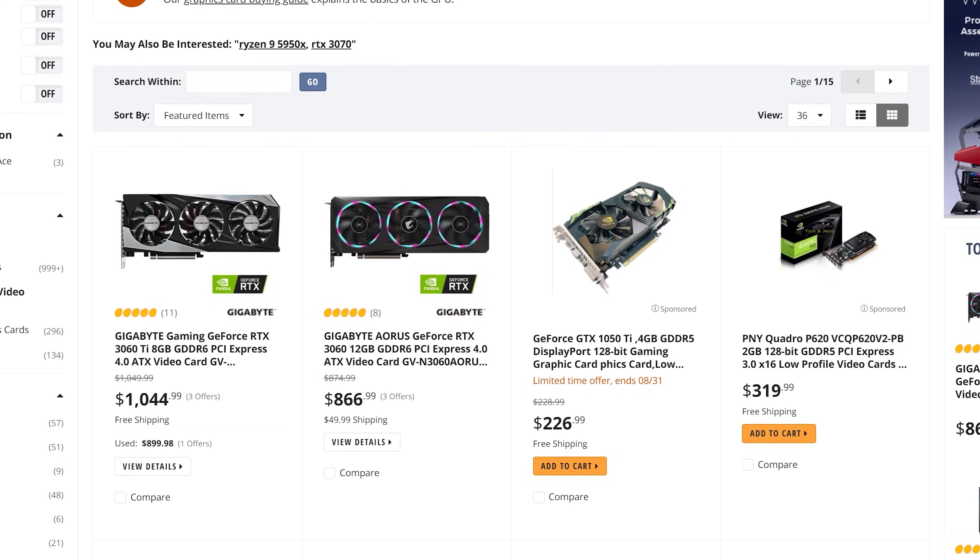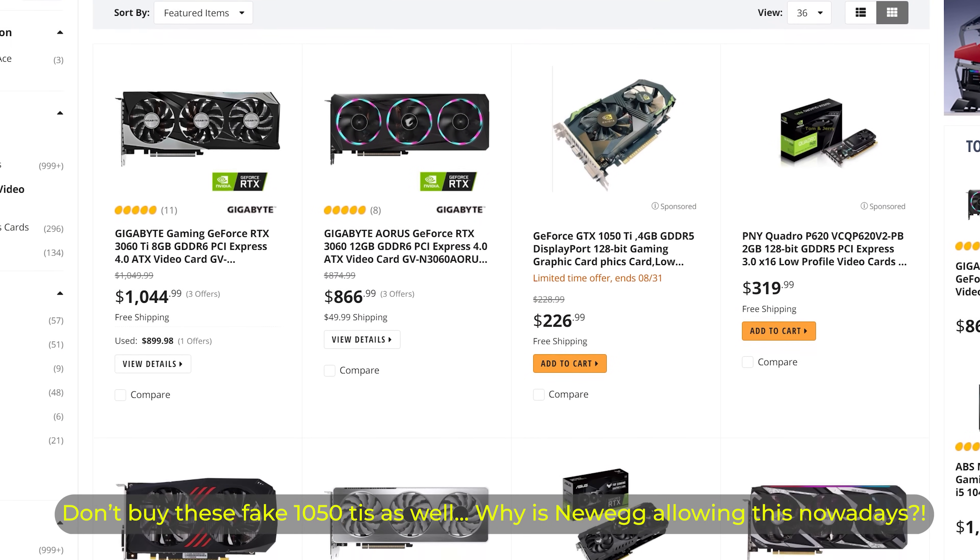AMD did release the RX 5500 XT in 4 gigabyte and 8 gigabyte variants with MSRPs of $200 and under, but I simply did not see hardly any stock of these cards sold in Australia. The RX 5500 XT only offered slightly more performance than the RX 570 and 580. On NVIDIA's side, the GTX 1660 Super and GTX 1650 Super were released nearly two years ago and offered a bump up in performance over the 1050 and 1060 respectively. However, we're yet to see NVIDIA put these cards back on the market in bulk or release successors to them — and I think that's why not only the higher end market for RX 6700 XTs and RTX 3070s are experiencing bad pricing, but there's also massive demand from gamers that NVIDIA and AMD are not providing supply for on the lower end.